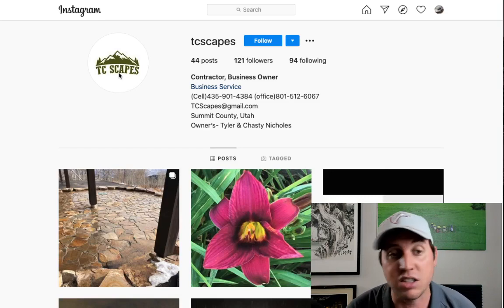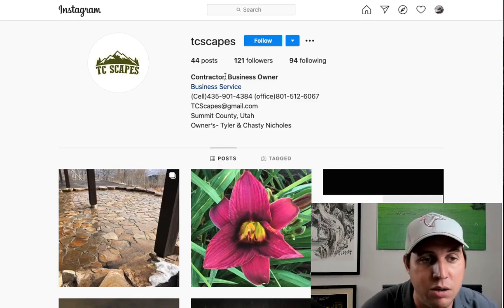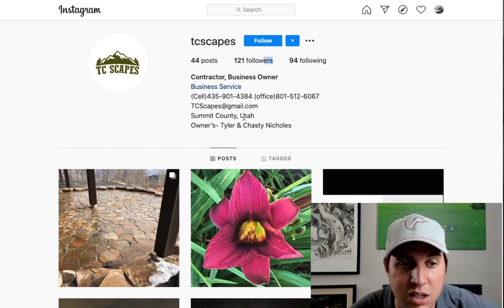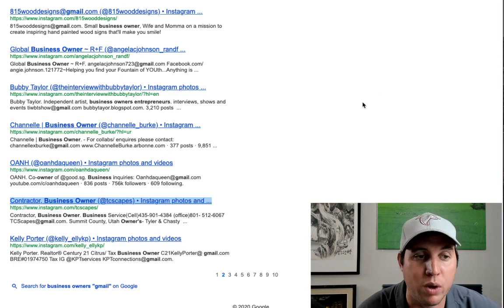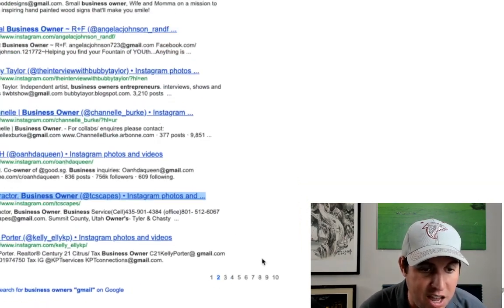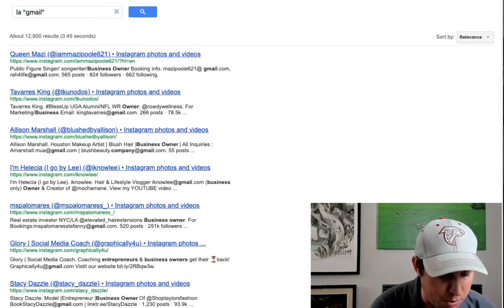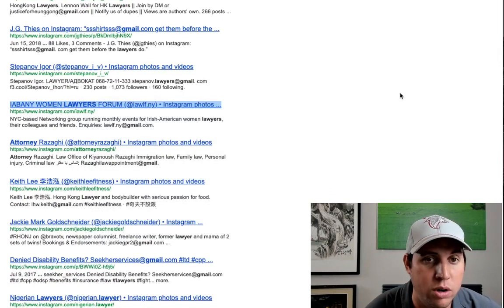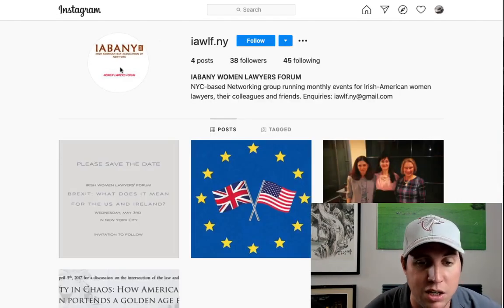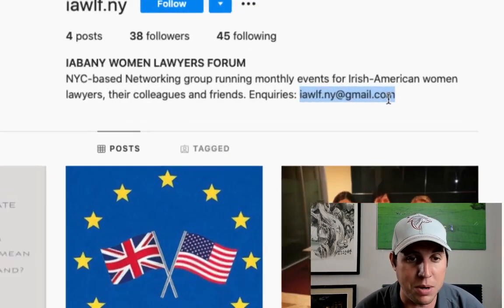Email is key. This guy already has a logo — TC Scapes — maybe you can say, 'Hey, I can improve your logo.' He's got 121 followers and he's in Utah, doing landscaping. You could probably do a better logo. Look at all the people we're able to find — over 10 pages of business owners. You can get more creative: search for lawyers that have their own company. Here's Abney Women's Lawyers Forum — they need a logo, that's an awful logo. You can message them and get their Gmail right from the profile. Using this strategy is really powerful.